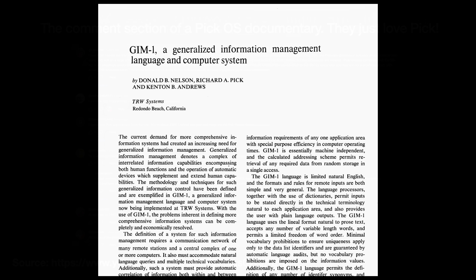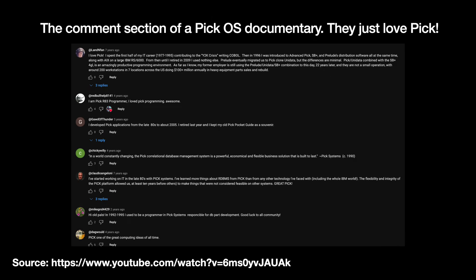To a SQL programmer, this all might sound odd. But there are countless instances of people who worked with Pick who loved its flexibility and sturdiness.